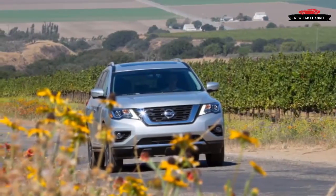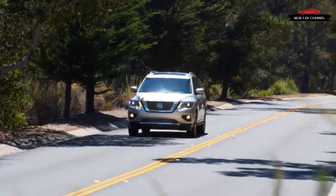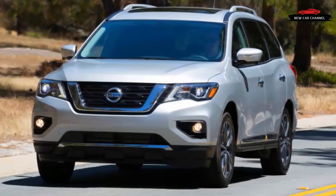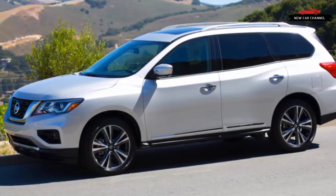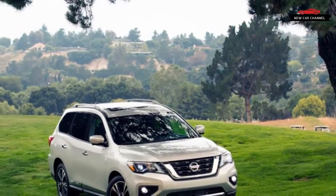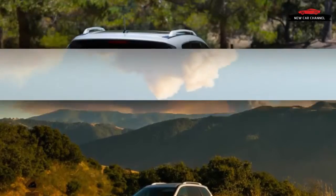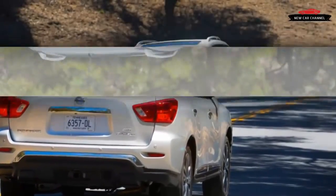All four trim levels get a bit more content for 2017. The base S adds Bluetooth, a rearview camera, SiriusXM satellite radio, and a second USB port. The SV gains a new tech package bringing navigation, blind spot warning, and rear cross-traffic alert. The SL now includes the 360-degree view monitor, moving object detection, the motion-activated liftgate, and metallic interior trim. The top Platinum level gets LED headlights and new 20-inch wheels. The Pathfinder's greater masculinity is mostly imagined but also perfectly harmless — sensibly, most of the changes help this crossover carry out its real mission: ferrying kids from one soul-sucking activity to another. That dream of bushwhacking through the jungle died a long time ago.